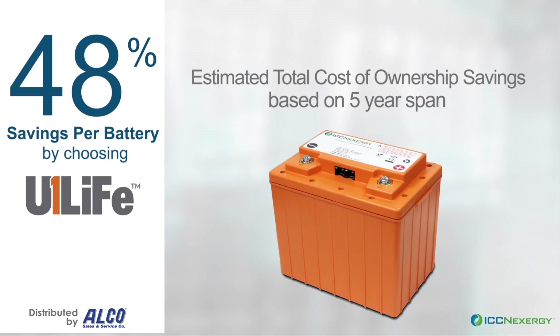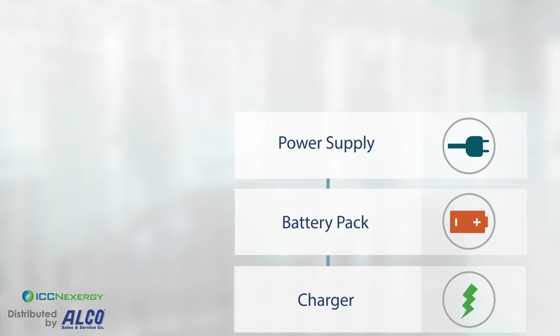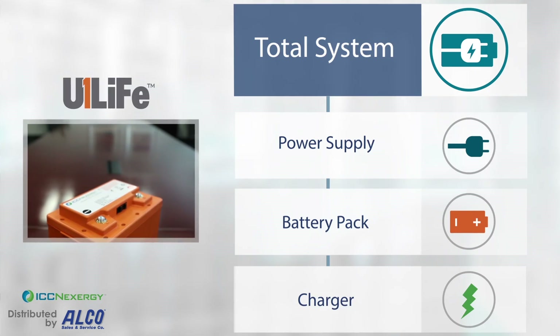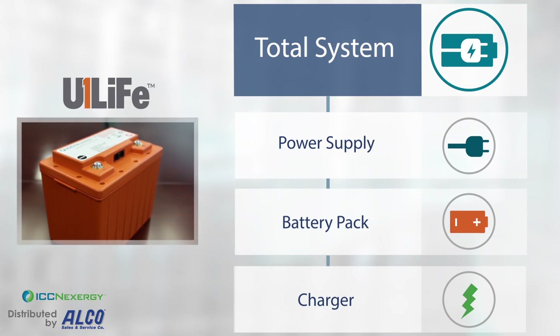Our deep understanding of the interdependency between the power supply, battery, and charger enables us to develop a single rechargeable power system that maximizes run time and cycle life. The result is a higher efficiency battery that is more compact and cost-effective for medical carts.